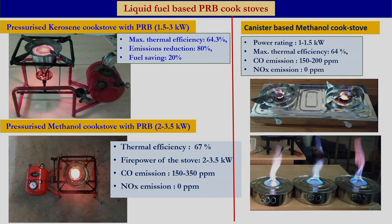We also developed porous radiant burner technology for liquid fuels such as kerosene and methanol. In case of kerosene, in comparison with the conventional pressure stove, we achieved about 20 percent improvement in fuel saving. Similarly, in case of the pressurized methanol cook stove, we achieved about 10 percent improvement in thermal efficiency in comparison with the canister-based cook stove developed by us.